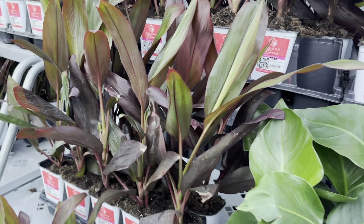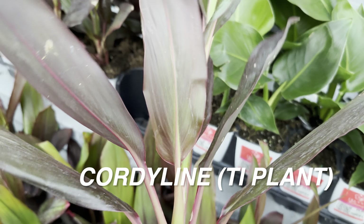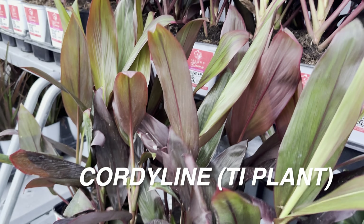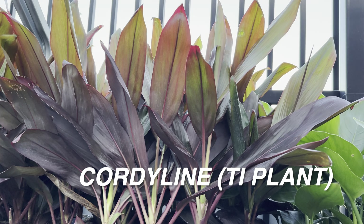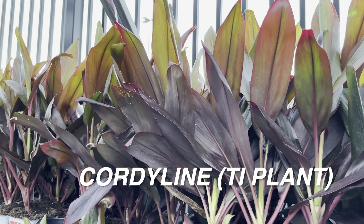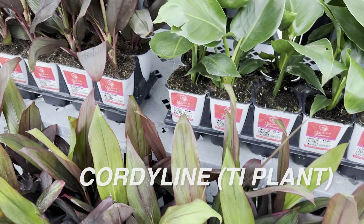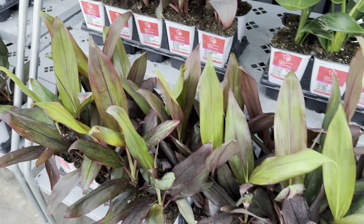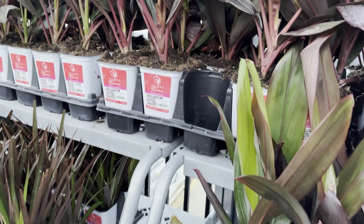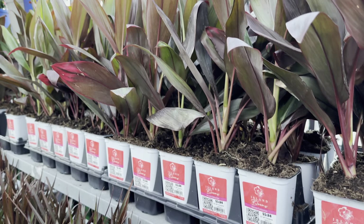Speaking of Costa Farms plants — we have Cordyline, or ti plants, also for $5.84 in the Island Blooms collection by Costa Farms. Cordyline does better outdoors, although they're marketed as an indoor plant. They're very spider mite prone indoors — kind of the same thing with Hedera helix, English ivy. They just end up getting spider mites indoors. But $5.84 is not bad for a Cordyline ti plant.